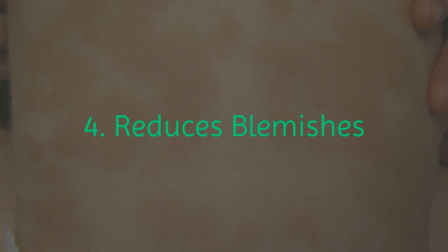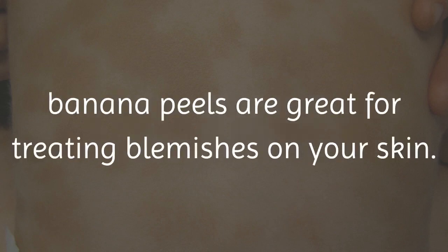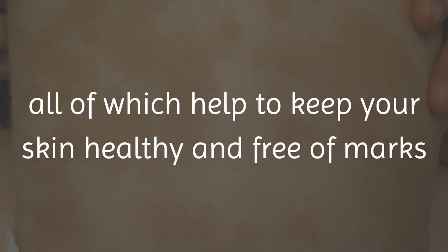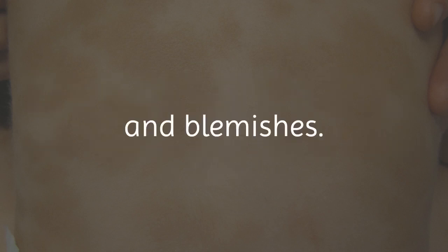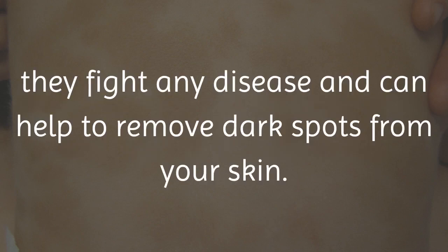4. Reduces Blemishes. For the same reasons as already mentioned, banana peels are great for treating blemishes on your skin. Banana peels contain vitamin A, vitamin B, vitamin C, and vitamin E, all of which help to keep your skin healthy and free of marks and blemishes. Also, because the banana peels are high in antioxidants, they fight any disease and can help to remove dark spots from your skin.